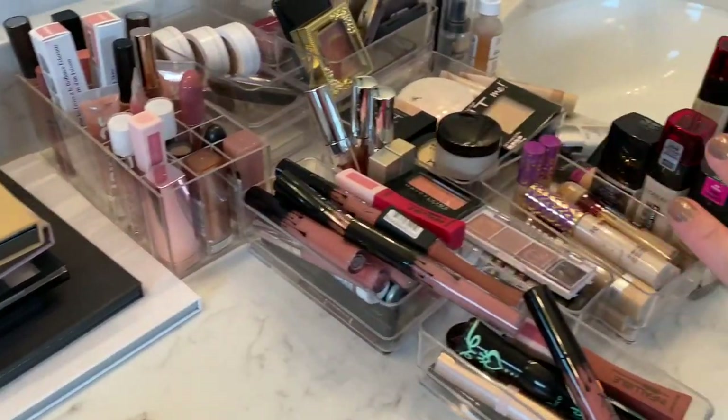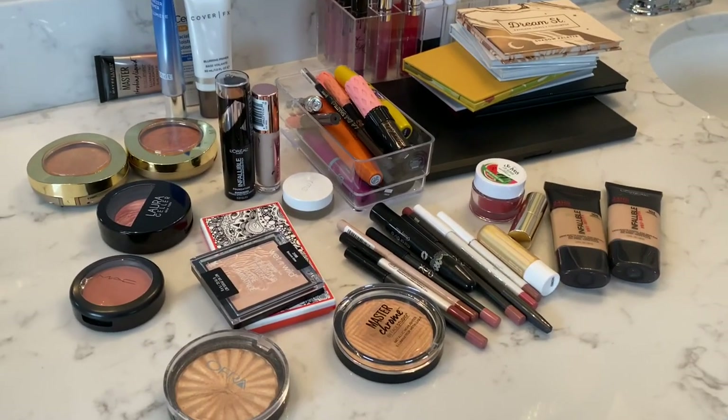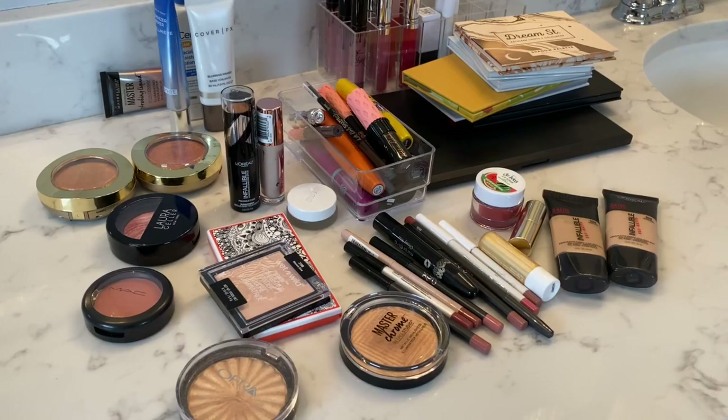So here is the repurchase side and here's everything that I would probably pass on or that I have other alternatives I like better. That is it for today's video. If you haven't subscribed yet, please hit that subscribe button down below — it will help you find my videos quicker, and I'll see you guys in my next one. Bye guys!